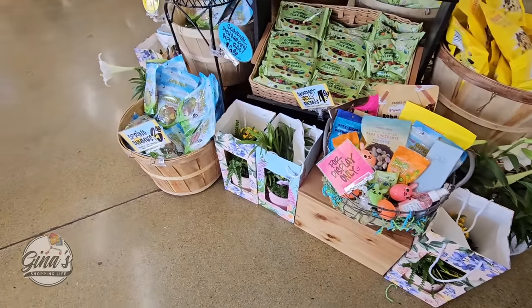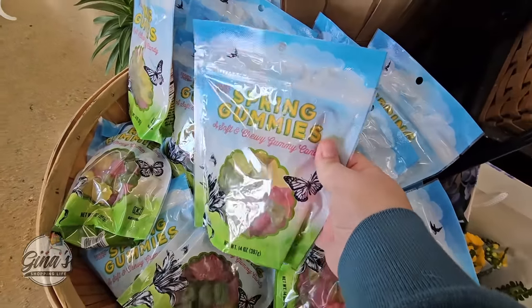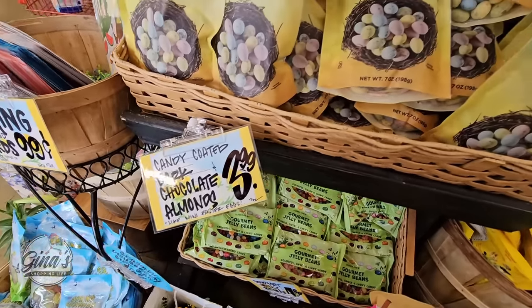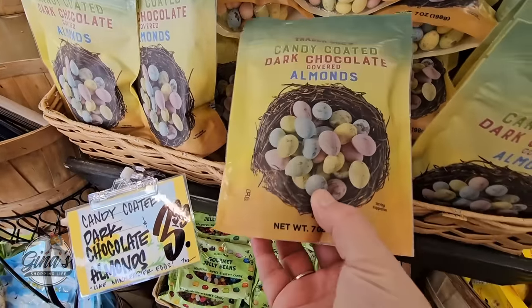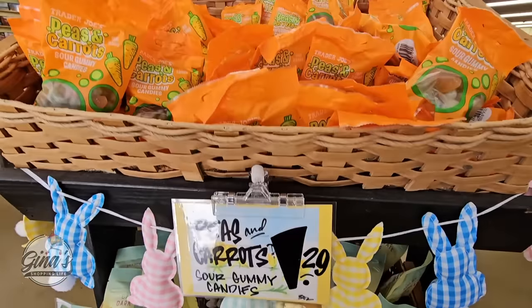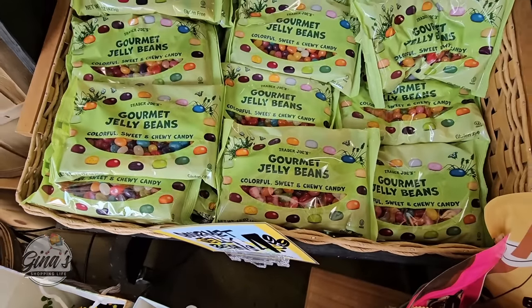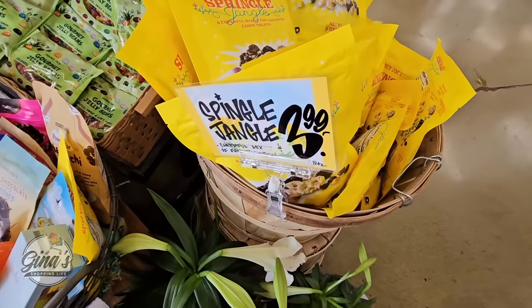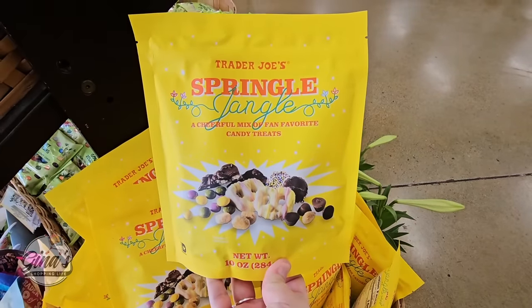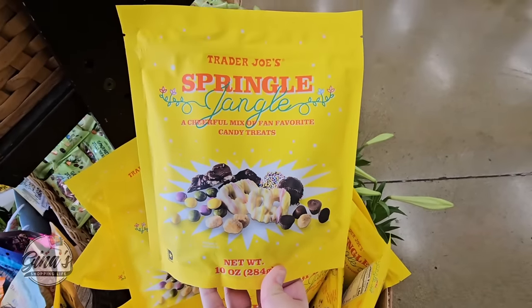Tomorrow is Easter and they have a lot for Easter. We have the spring gummies right here for $3.49 — that's a good size package and I haven't tried those yet. Now the dark chocolate almonds are $3.99. I'm surprised I didn't see these last week, but they are here now. The peas and carrots for $1.29 have been here for a while. And of course the gourmet jelly beans for $4.99. Then we have the Springle Jangle for $3.99. I did try this last year — it comes back every year and it's a fun little mixture. You can pour it out for your guests or just keep it for yourself, and the bag is resealable.